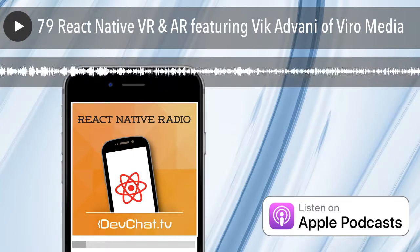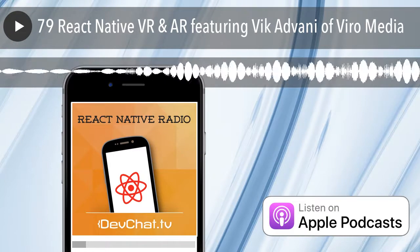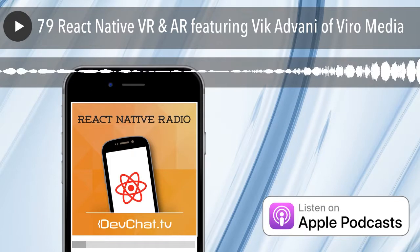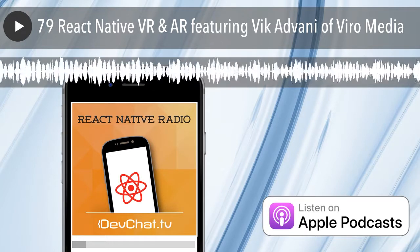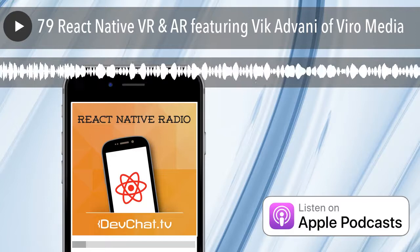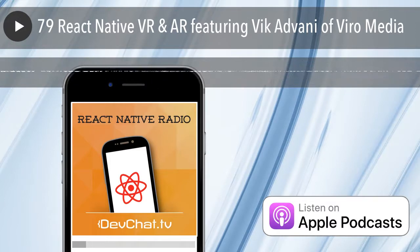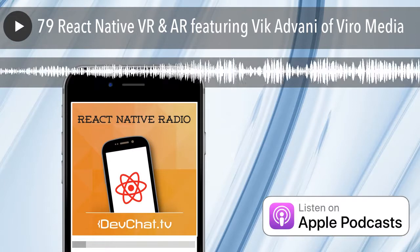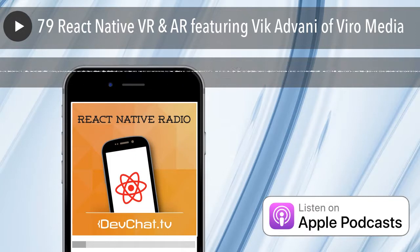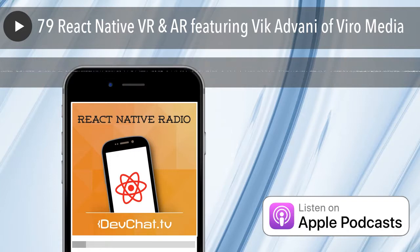The first thing that comes to mind for me with AR and VR is Snapchat filters. If I wanted to build Snapchat filters in React Native, would I use your service? Yes — you know the hot dog man they have? You could do that within about 20 lines of code and have it work cross-platform. You could have 3D objects placed in the real world and have them dance, move around, or interact with them any way you want.